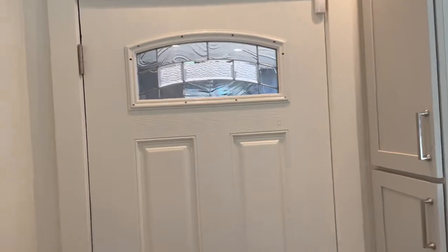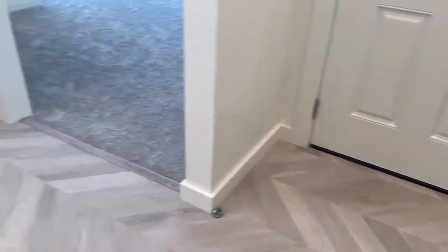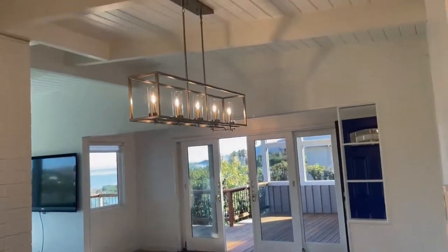There's a second door that brings you into the kitchen, and the dining room is here.